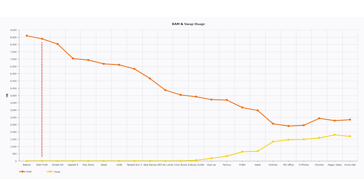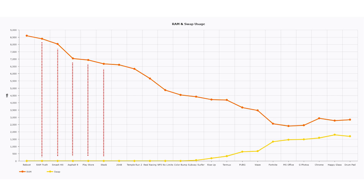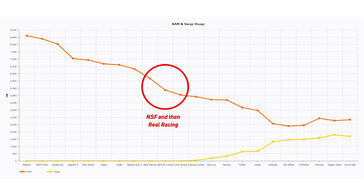Starting from a reboot, I launched RAM Truth, which tells you how much RAM is being used, then the casual game Smash Hit. Then I launched a big app — Asphalt 9. When Asphalt 9 was launched, memory usage went straight down to 7 gigabytes, a clear indication of the RAM it uses. I then continued with the Play Store, Game Stack, 2048, Temple Run 2, and then a couple of big ones in succession — Real Racing and Need for Speed No Limits. You can see memory really starts to go down, dropping below 5 gigabytes of available memory.